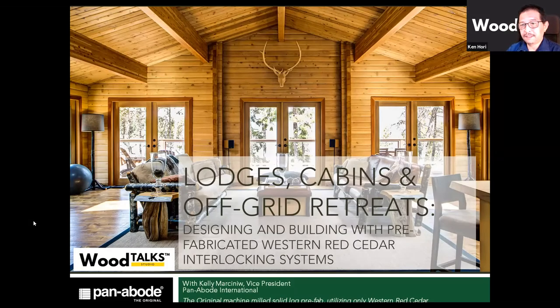Welcome to Wood Talks, everybody. Good morning. Our presenter today is Kelly Marceny. Kelly is the Vice President of Panabode International and Kelly is also a board member with the BC Log and Timber Builders Industry Association.